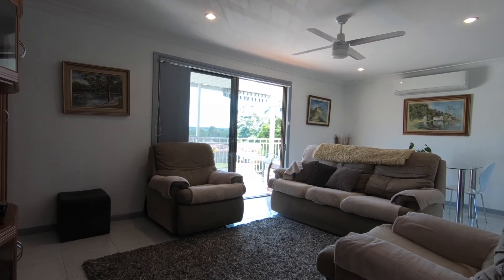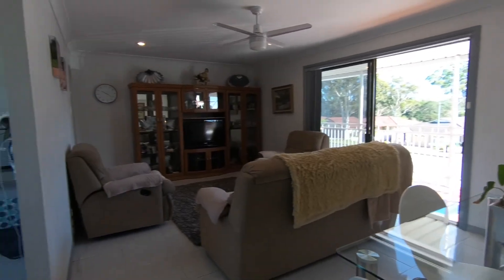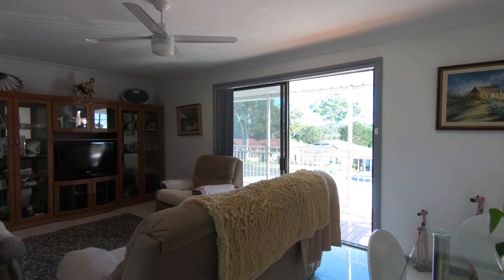Upstairs is open plan. We've got reverse cycle air conditioning, ceiling fans, and direct access to the balcony that oversees the golf course.